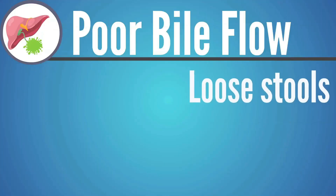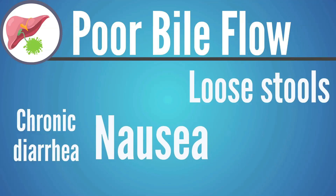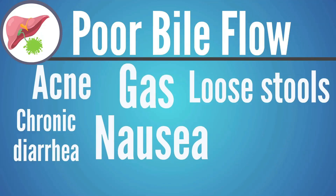If someone's bile is not flowing correctly, it's really common to see things like chronic diarrhea or loose stools, nausea, acne or skin issues, or a lot of gas. Just keep in mind that there are other imbalances and issues that can create or magnify issues like constipation or chronic diarrhea. So it's not always one of these, but with most digestive symptoms, one or both of these major players is at stake, and improving them can improve the symptom for the person.